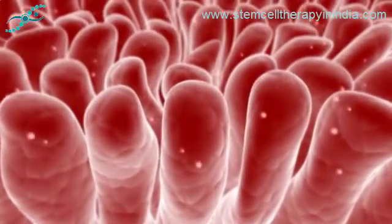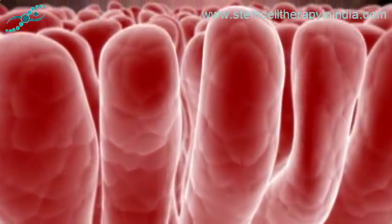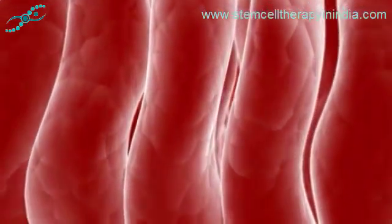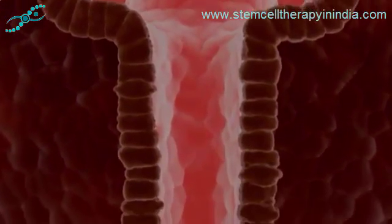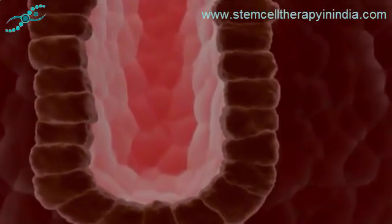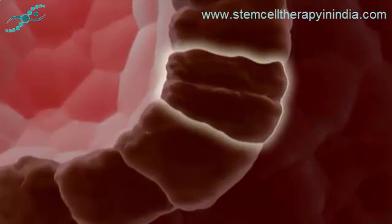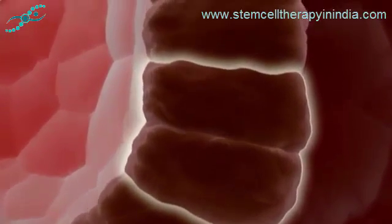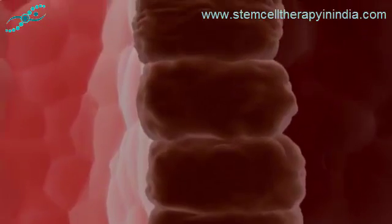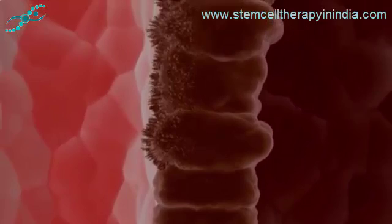The lining of the small intestine turns over even faster than the blood. At the microscopic level, this epithelial surface consists of billions of projections called villi, with stem cell-containing areas known as crypts near their bases. The intestinal crypt contains slowly dividing stem cells that maintain their own numbers while also producing rapidly dividing progenitors. These transit-amplifying cells churn out all of the differentiated cell types needed to migrate upwards and replace older cells as they are shed from the tips of the villi.